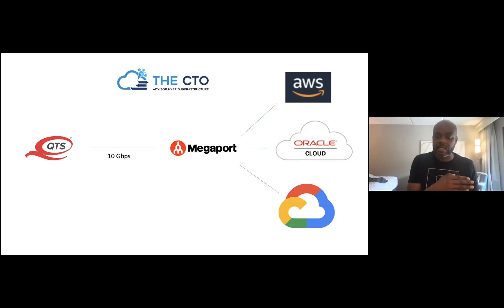I can get a direct connect to AWS anywhere from a gig up to 10 gig, same thing for Oracle Cloud, et cetera. As I need to connect to the public clouds, I can connect to the public clouds in any way that I need.